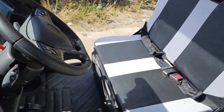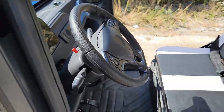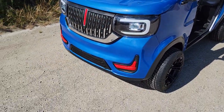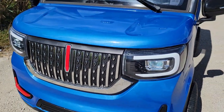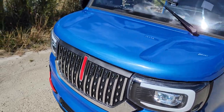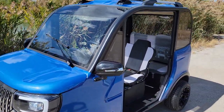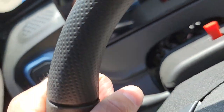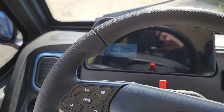It'll cruise up to 25 miles per hour, and it's got sport mode, reverse, and neutral. As for colors, we've got blue, black, red, and white. Call us up today — the phone number is 866-606-3991.